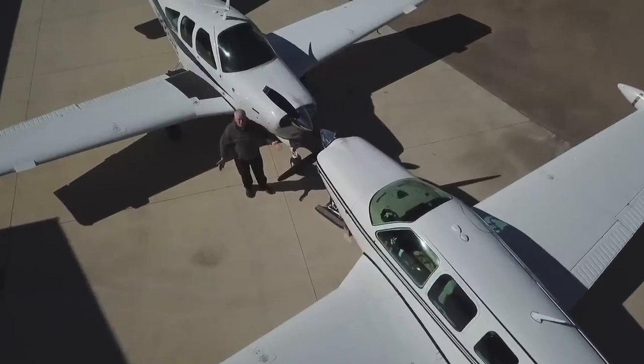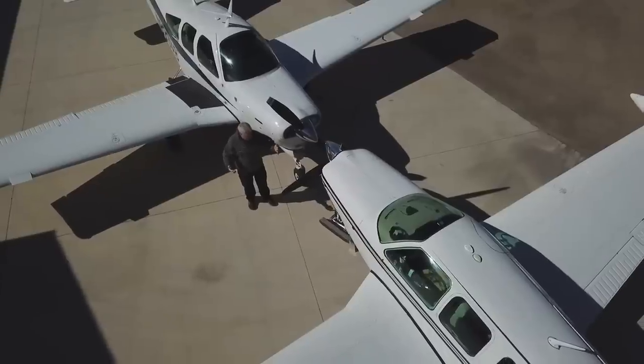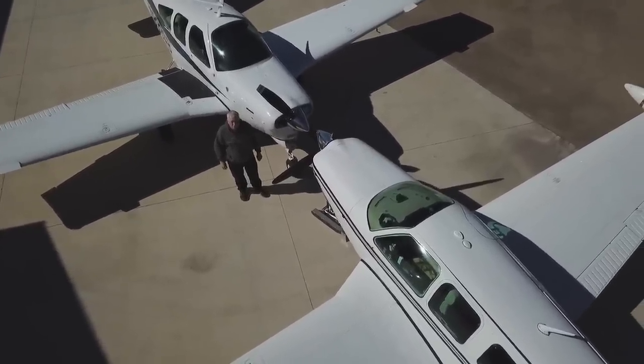Have you ever wondered what the differences are between an A36 and an F33? It's a windy day today, but we're going to take a look at these two airplanes, so stick with us on Flywire.